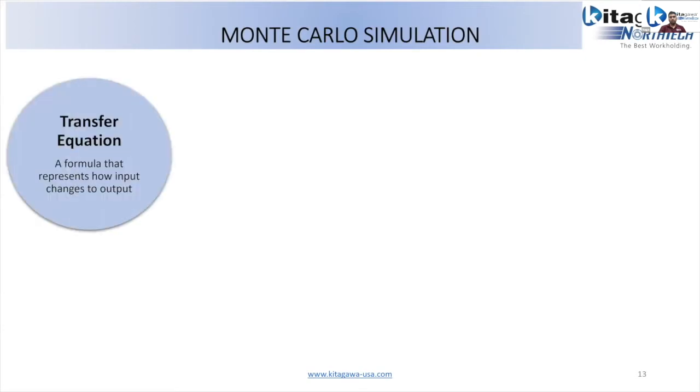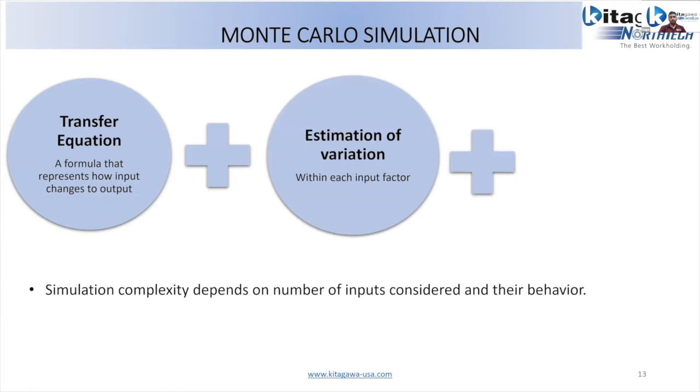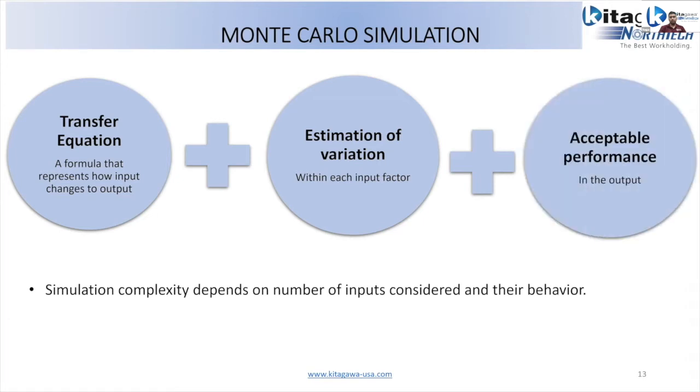To summarize the Monte Carlo method: it considers randomness in behavior, gives probabilistic results, shows a graphical display as seen in the Excel sheet, and provides scenario analysis — showing how many times you'll make less than $500,000 or less than $100,000. It helps understand the relationships between multiple input parameters. The key components are: a transfer equation, estimation of variation for all input factors, and a definition of acceptable performance. Simulation complexity depends on the number of inputs and the behavior of each input variable.